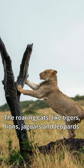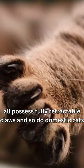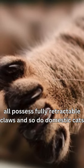The roaring cats — like tigers, lions, jaguars, and leopards — all possess fully retractable claws, and so do domestic cats.